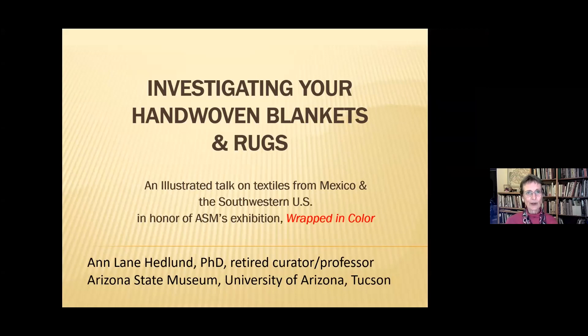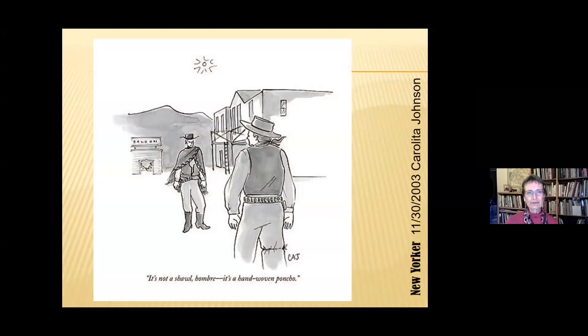It's great fun to share this virtual podium with Nancy Odegaard. I rarely start with jokes, but here's a joke — I love this New Yorker cartoon: 'It's not a shawl, hombre. It's a hand-woven poncho.' This is certainly Clint Eastwood style. It underscores the importance of how we name things, and it points out that we call things by different names depending on our cultural and historical contexts and individual experiences.